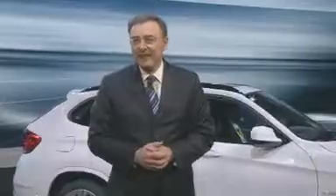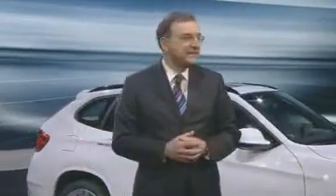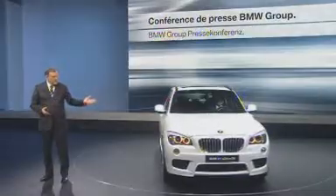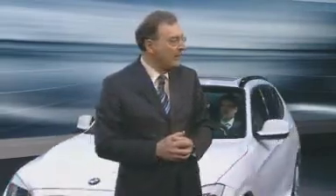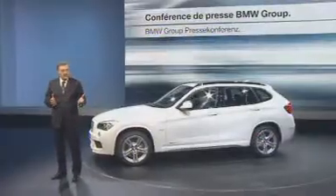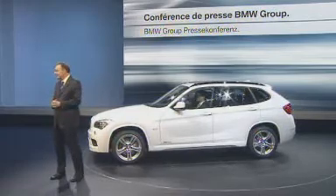Welcome to BMW Group, ladies and gentlemen. Some of you may wonder why the BMW X1 is here. It's been around for quite a long time already. The BMW X1 has been a complete success since its launch in autumn 2009. More than 123,000 customers have bought an X1.